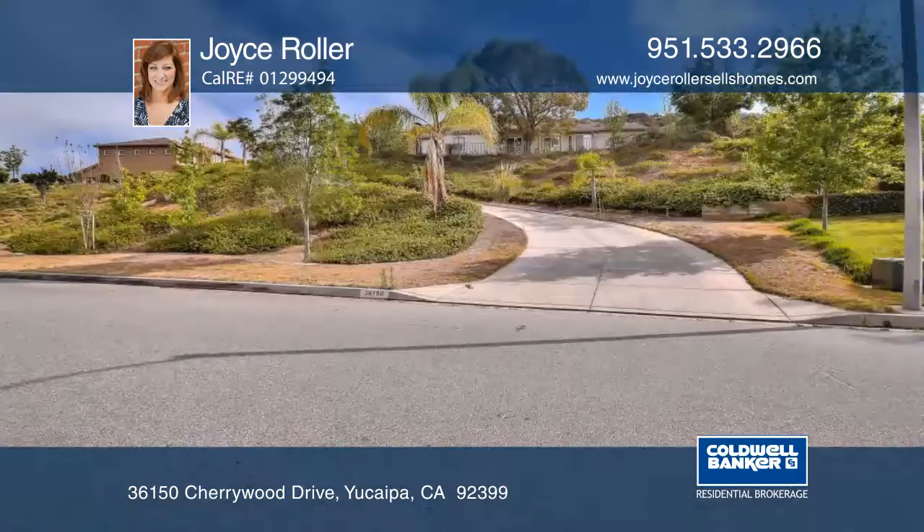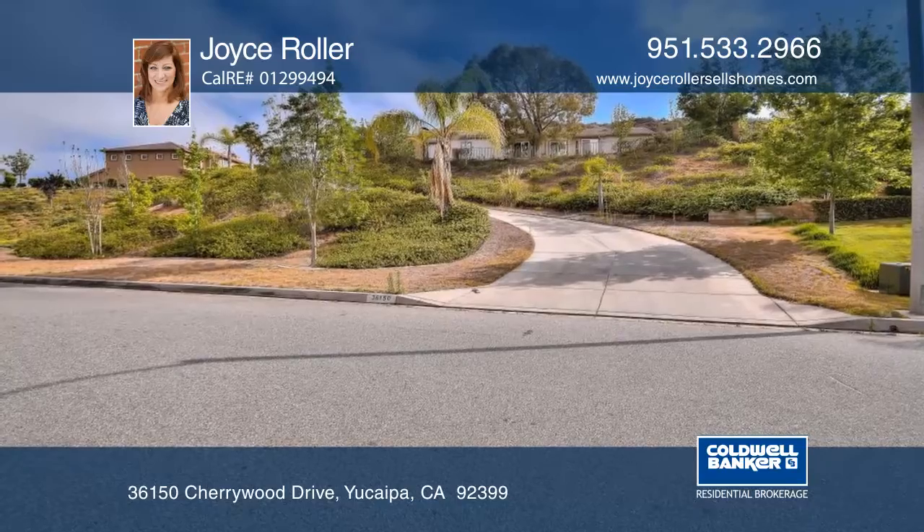This beautiful 4-bedroom, 3-bath home is perched on a hill that overlooks the picturesque Yucaipa Valley.